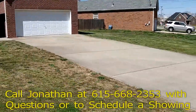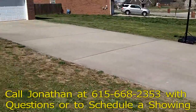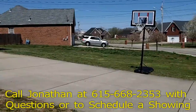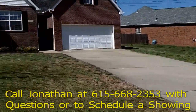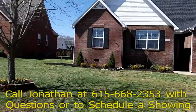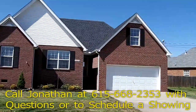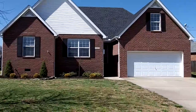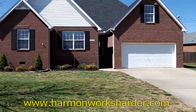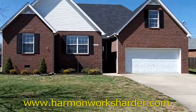Out here you can see a nice long concrete driveway and it's actually a pretty wide lot. The property also features a fenced-in backyard. The roof is only a couple of years old and features upgraded architectural shingles, and the home has lots of other upgrades and improvements inside.